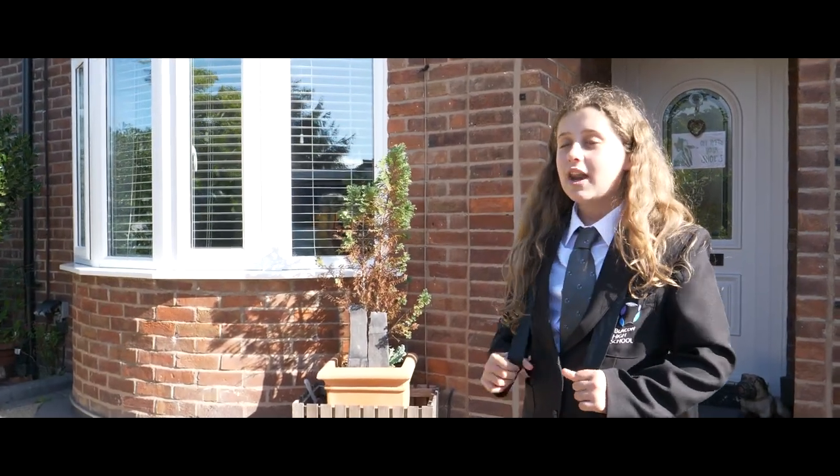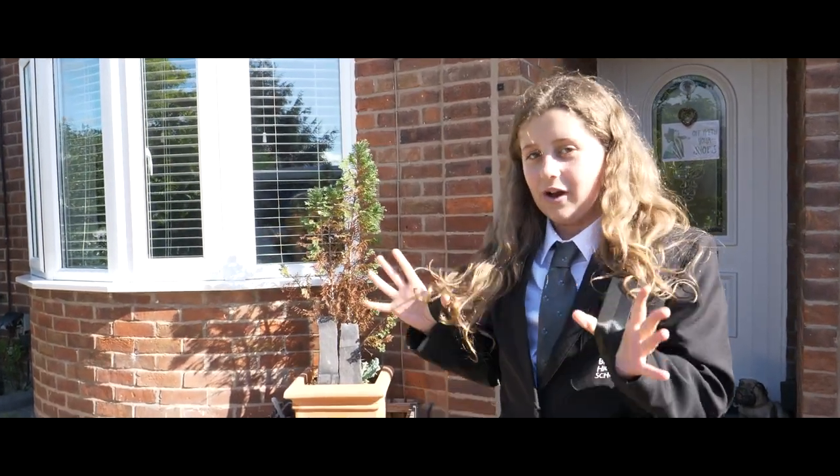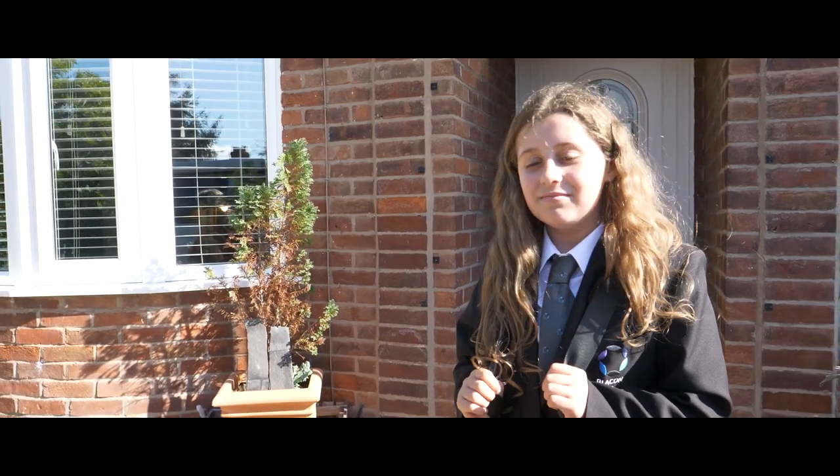Hi, I'm Francesca, and I only joined Blakeham High four weeks ago, but I already feel part of the family. Join me on my day. Let's go!